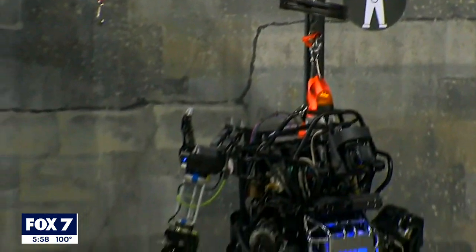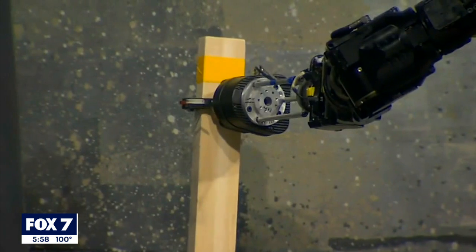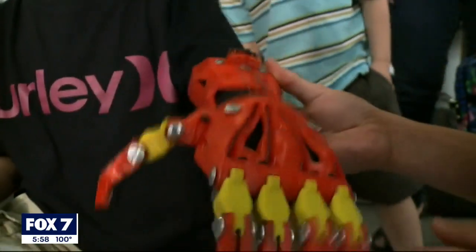Researchers say the highly specialized coating can advance the types of jobs robots are used for. They even hope the skin can be used to cover prosthetic limbs for people in the future. Going forward, scientists also wish to incorporate nerves into the skin to increase its functionality, which could allow the robot skin to be used in medical and cosmetic testing in place of animals and people.